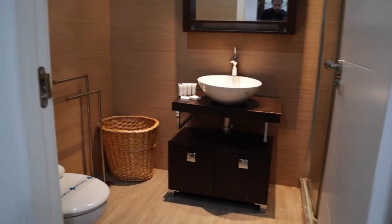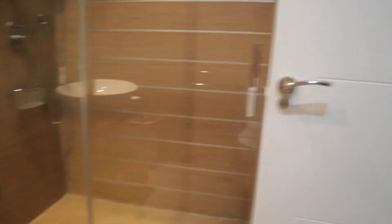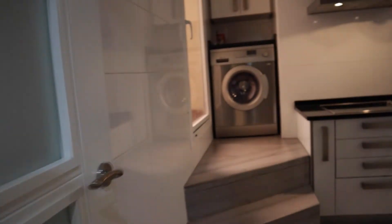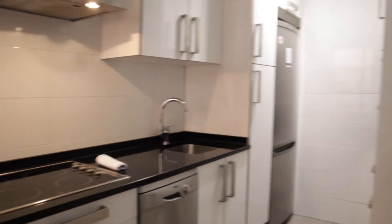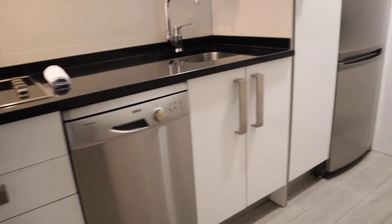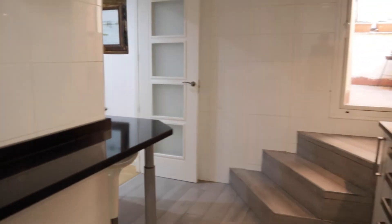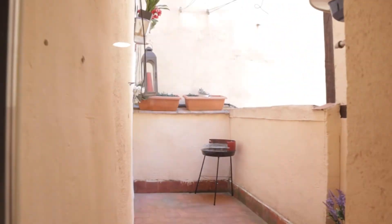We found the bathroom. To finish the tour, we found the kitchen with this bar, stove, and washer. There's also the fridge, microwave, and oven. In the kitchen we also found a little balcony.